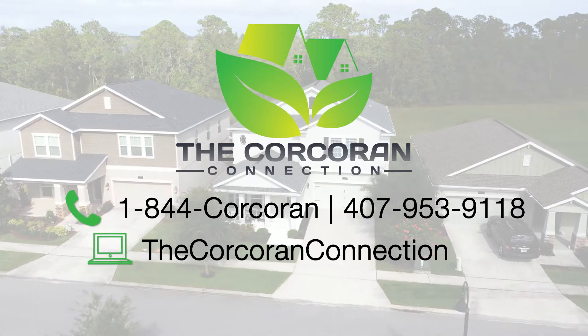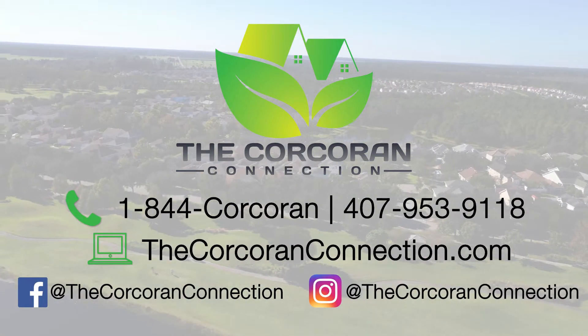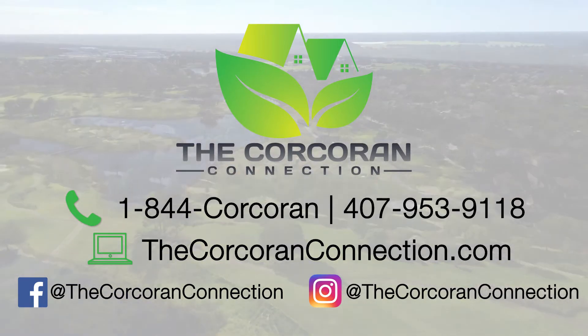Thanks so much for visiting our listing. For other great listings in the Harmony, St. Cloud, Lake Nona, and Central Florida area, please call us at 1-844-CORCORAN or visit us online at thecorcorcoranconnection.com.